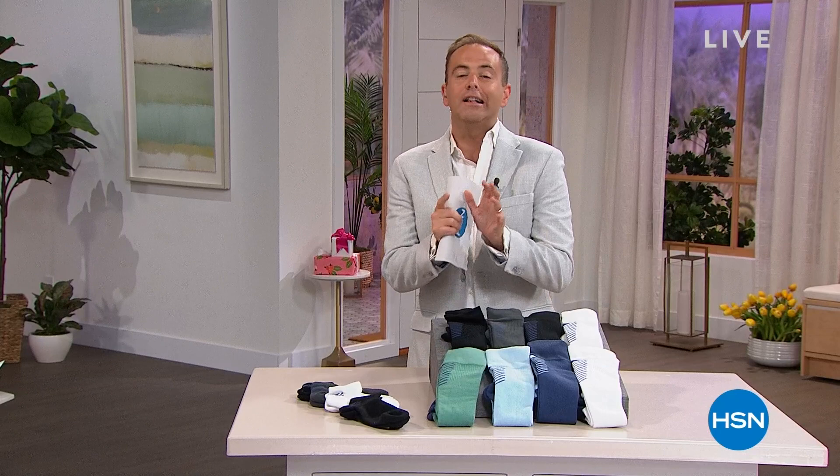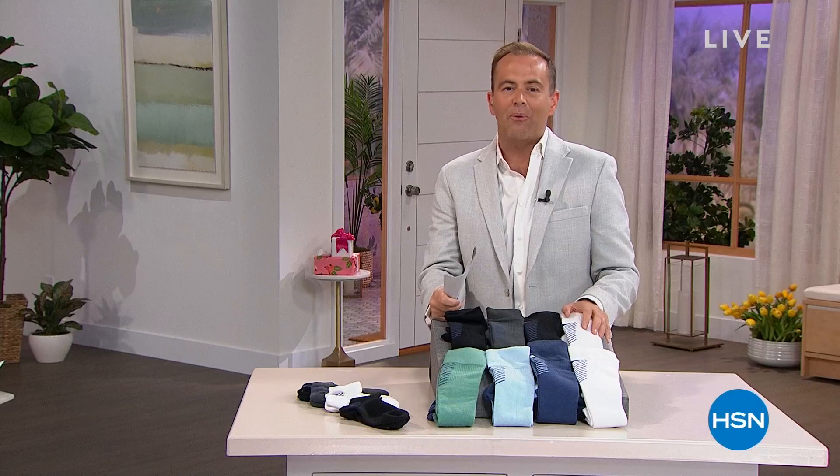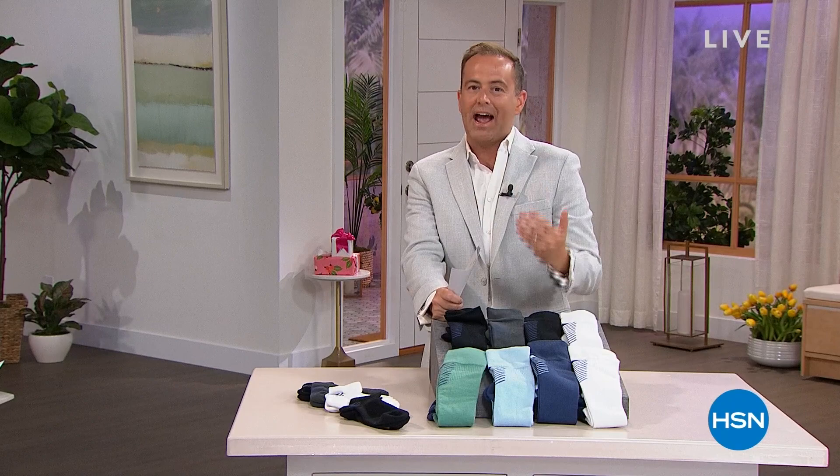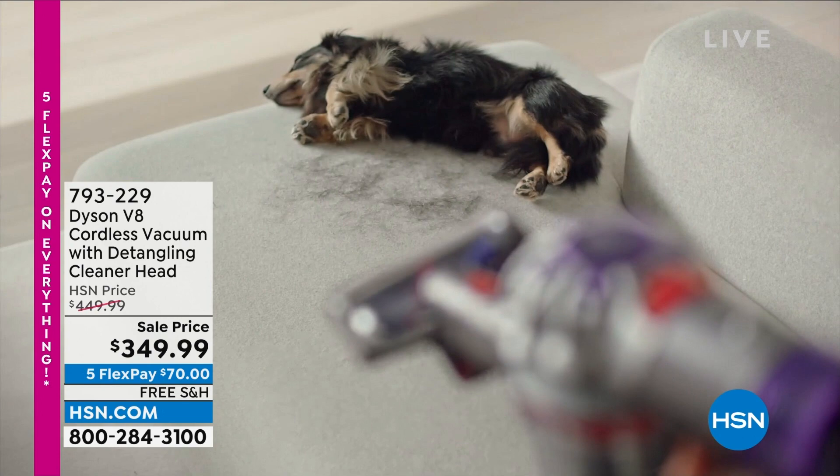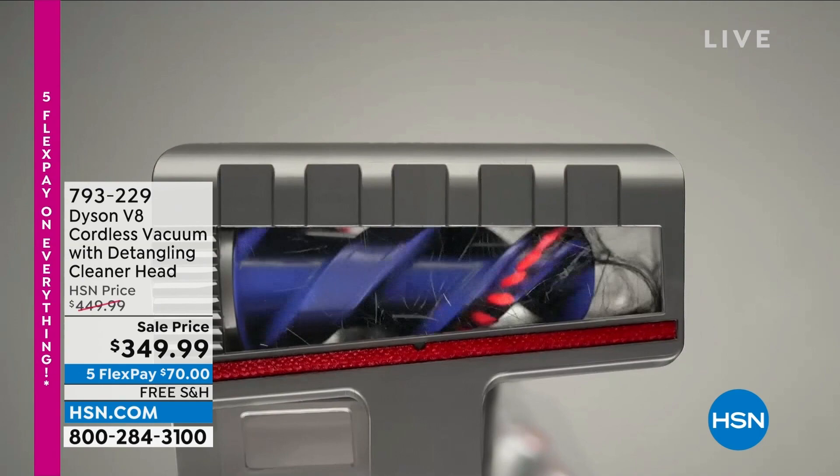It's 1 a.m. here on the East Coast and we have a fun-filled hour with some crazy good deals. At the end of this hour we're going to be featuring the brand new Dyson V8, a big upgrade from the Dyson V6, and we've got it tonight at the lowest price we've ever seen — $349.99, a hundred dollars off.